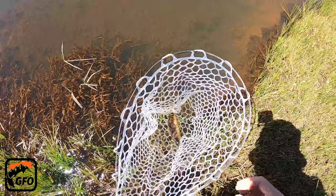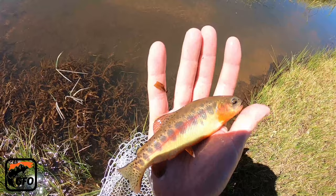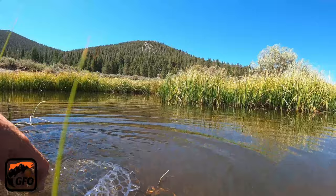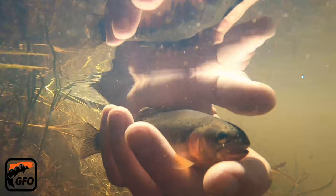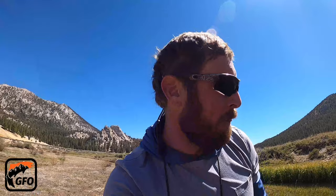Second cast — what do you think guys? Make sure you can see that — oh wow. Look at that fish, beautiful fish. A Mulkey Meadow golden. Let him go here. Second cast, beautiful fish — that was awesome guys. All right, let's go catch another one.